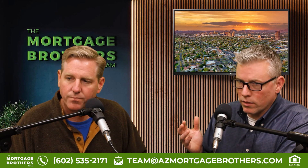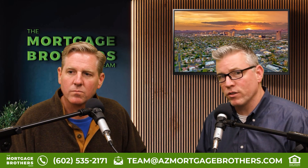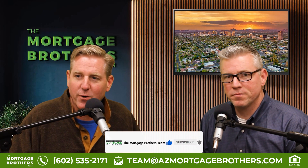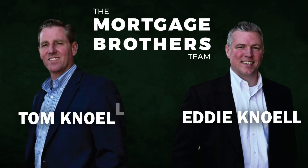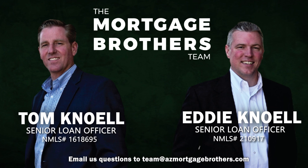We wanted to make sure we showed this to you. I hope you liked it and found value in this podcast. Be sure to subscribe, comment, and like. Thank you, folks, for watching the Mortgage Brothers Podcast. If you have any questions, email us at team@azmortgagebrothers.com. If you like this content, be sure to like, comment, and subscribe to the Mortgage Brothers team.